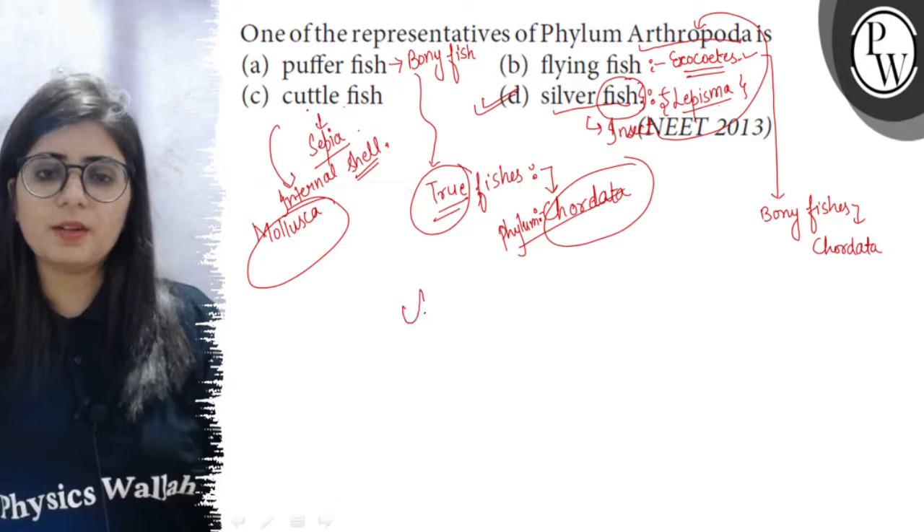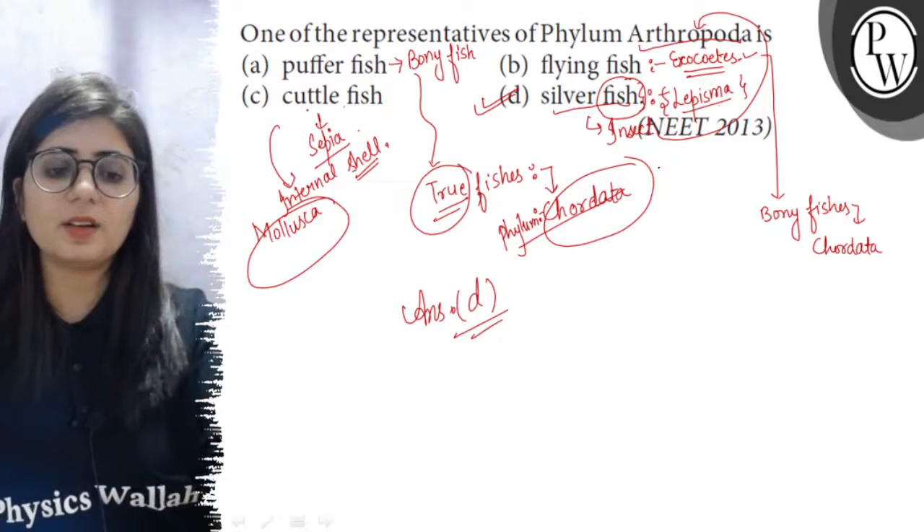So the right option here is option D, and it is the right answer. I hope it is clear. All the best.